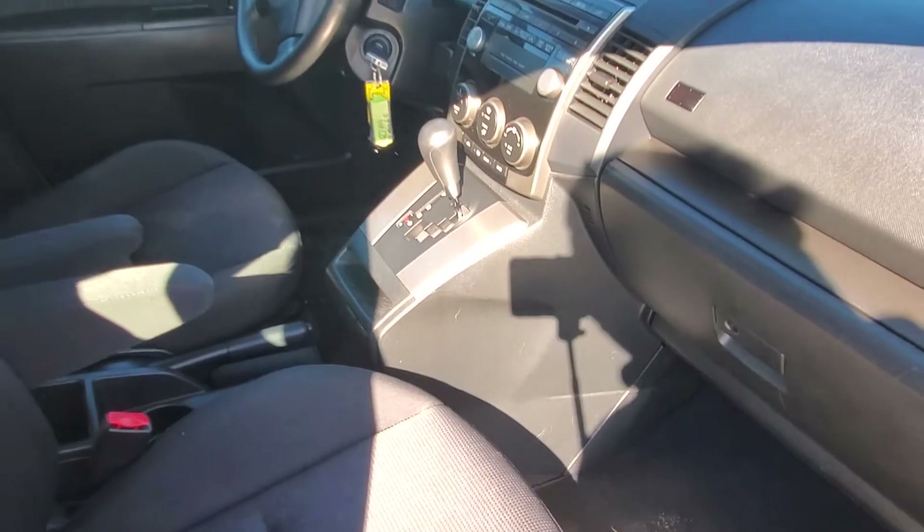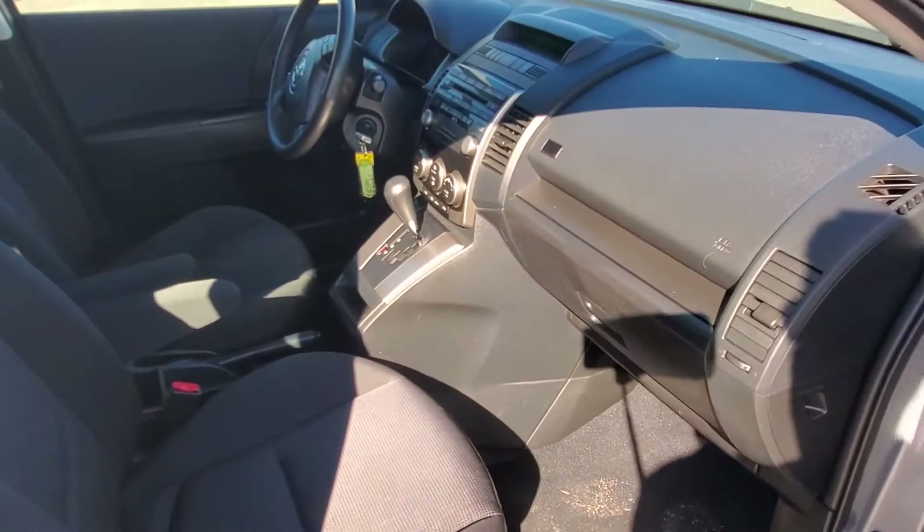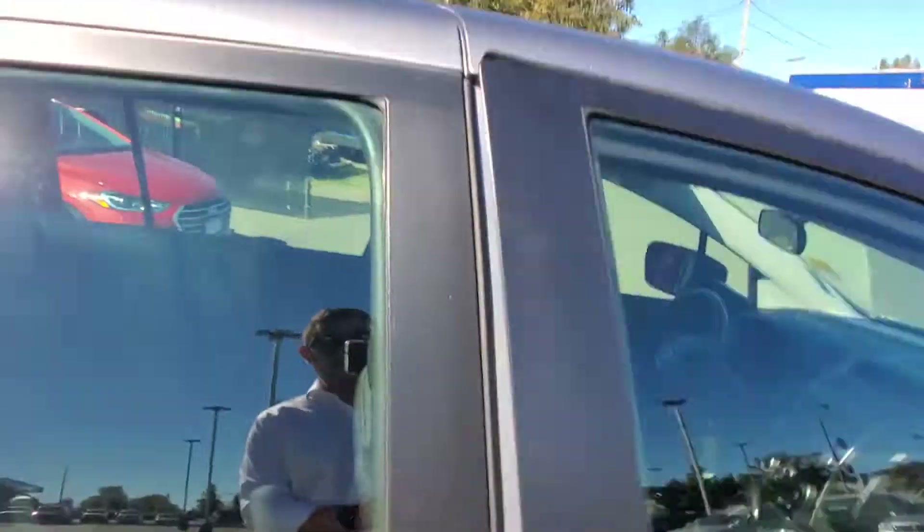It's got a climate control system with air conditioning that tells you the outside air temperature. You've got armrests, cup holders, and cruise control — that's nice. Let's check out the back seat.